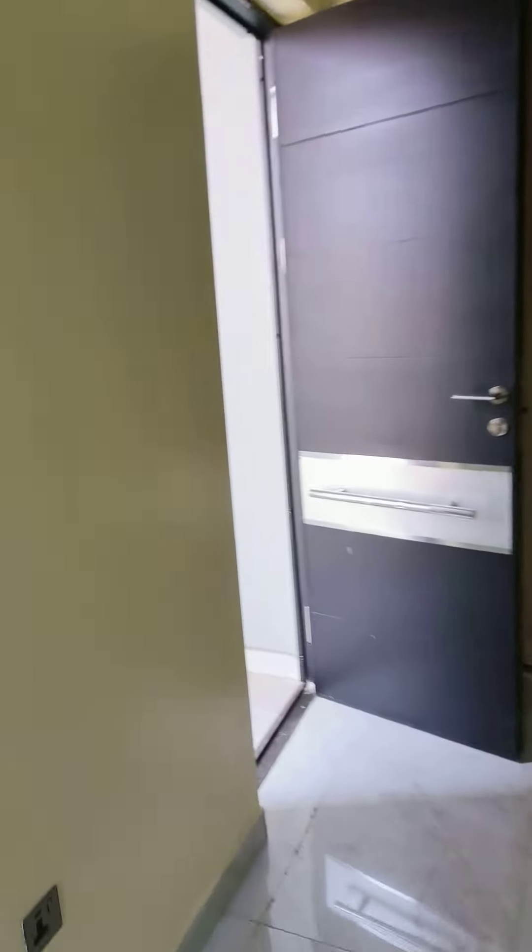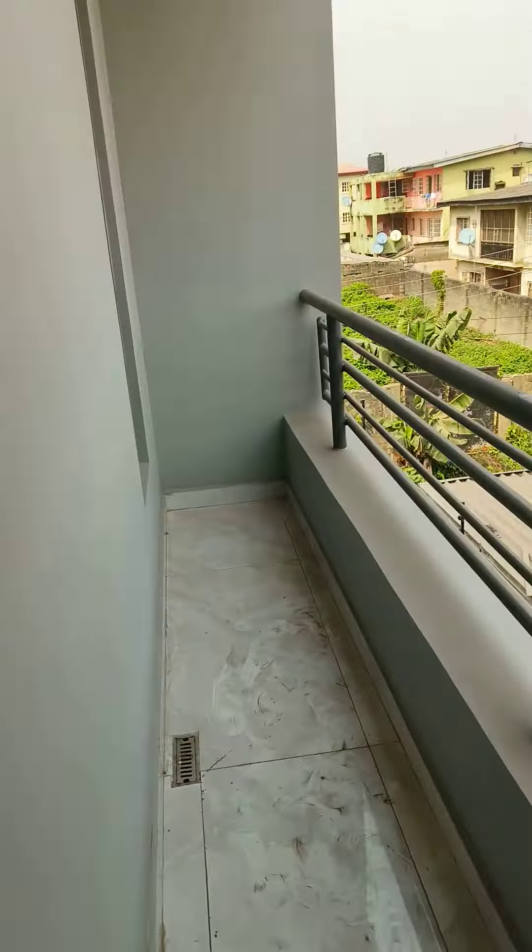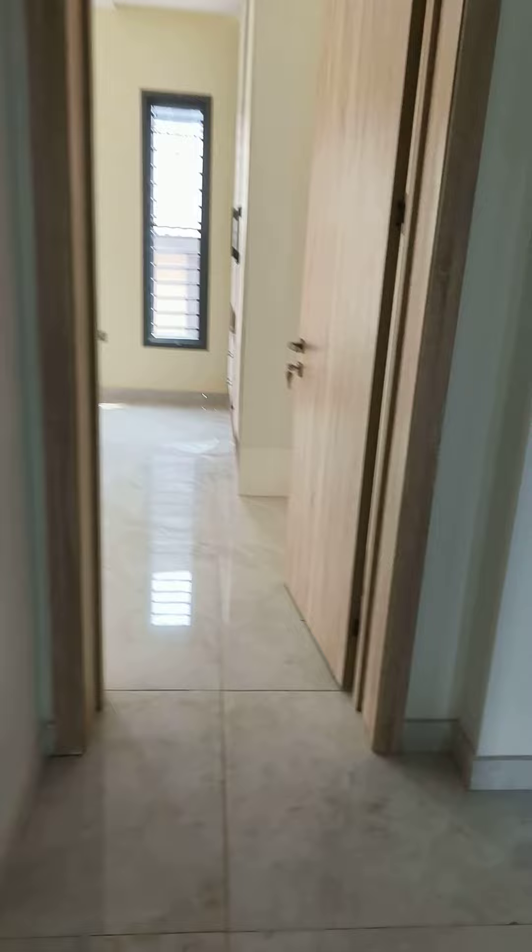You can see it has the balcony at the backyard. It's on the third floor.